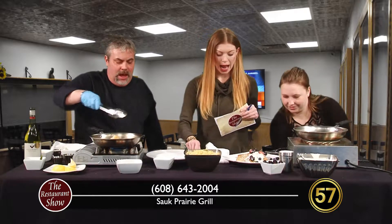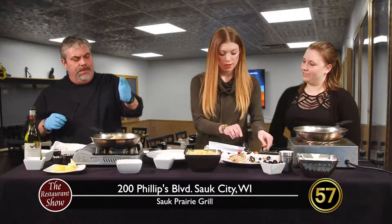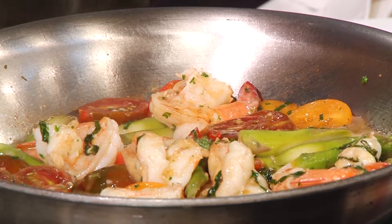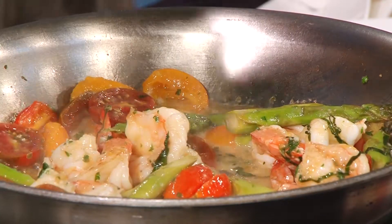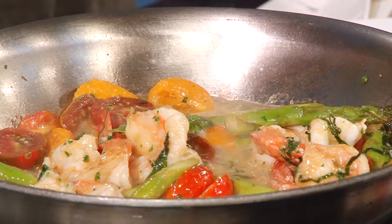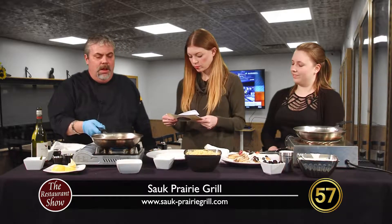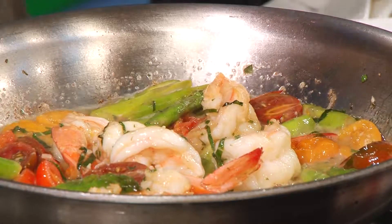Our rendition of a classic shrimp scampi. I start with Gulf shrimp, sauté those off, get those about maybe 75% cooked. Then I add our fresh tomato medley, which I marinate in basil, olive oil, some garlic, a little salt, some fresh asparagus spears. Then I add some white wine — we're using a Sauvignon Blanc, which I like in this dish. And then once that reduces down a little bit, I add our compound butter, which we make in house. It's basically just softened butter with an herb mixture — white wine, lemon zest, parsley, basil, some fresh thyme. So that finishes off and makes my sauce right in the pan. Once it's all heated up and the butter combines into the white wine, I have my pan sauce and then I just add my pasta.